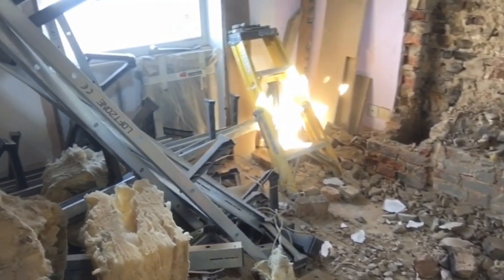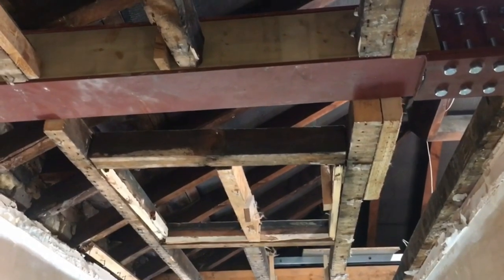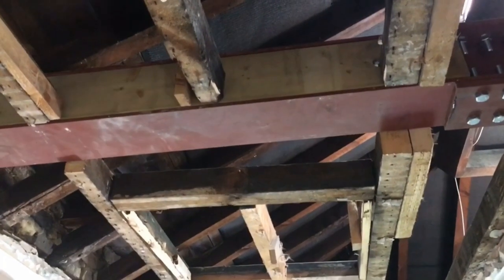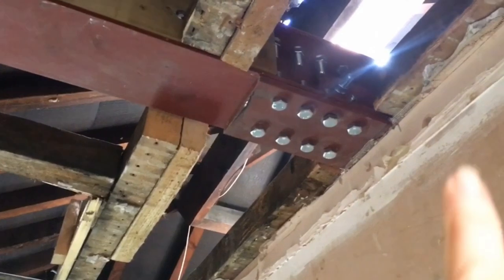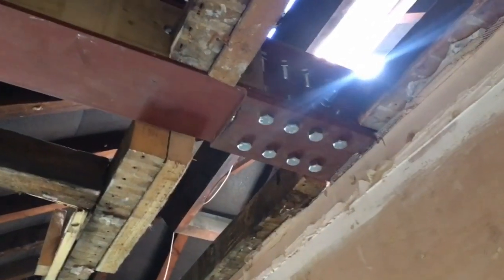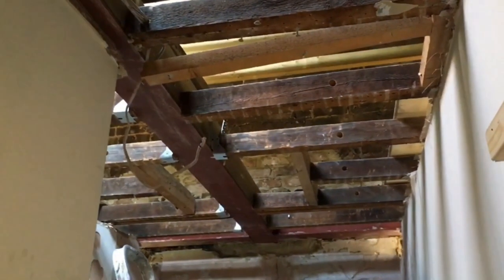Now this is the steel — these are the new steel beams that have gone up here. You can see the deep red finish and the new rivets that have gone into the steel. This piece of steel runs all the way along to the back wall and is supported by another steel beam at the end.